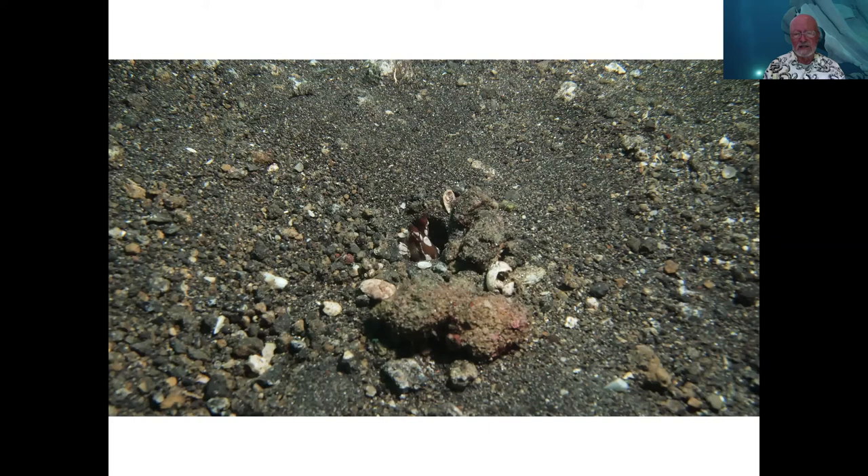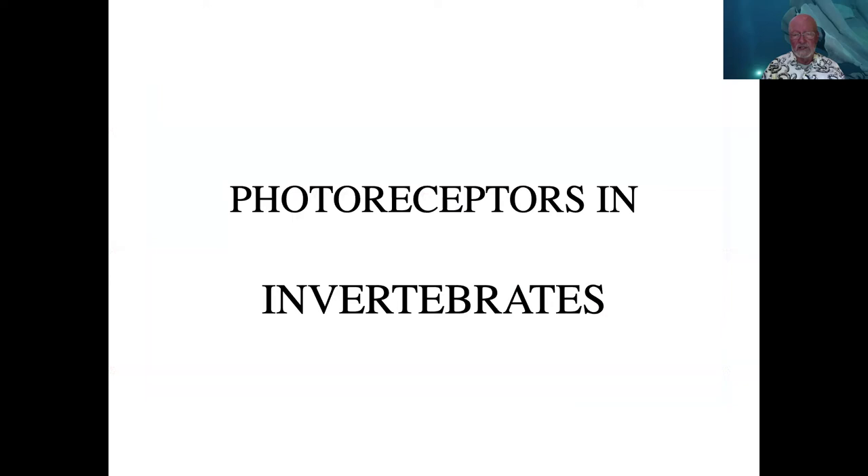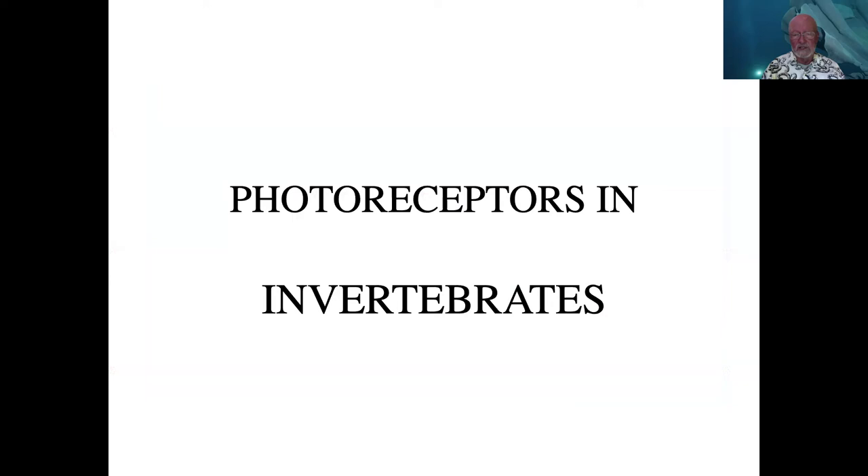When a Wunderpus gets a little worried, it can return to a burrow. There it is in its burrow with just the eyes sticking up to see if everything is okay — it's obviously looking at me, this monster blowing bubbles and making bright lights. So it decided to retreat to the burrow; I actually chased it in.